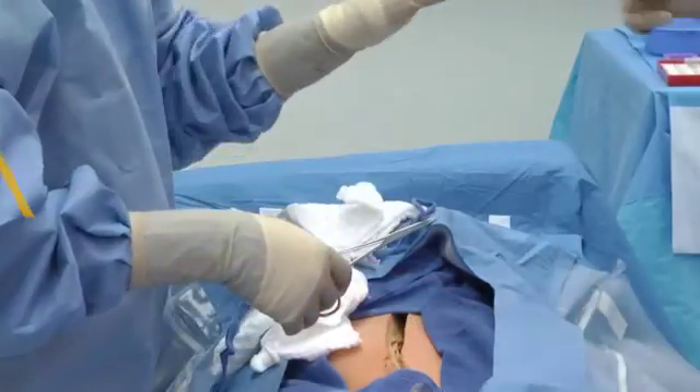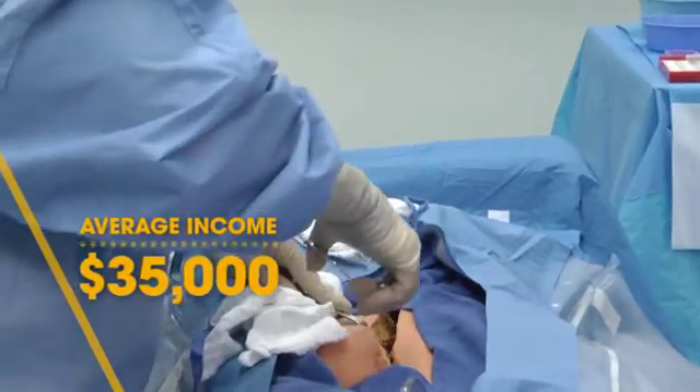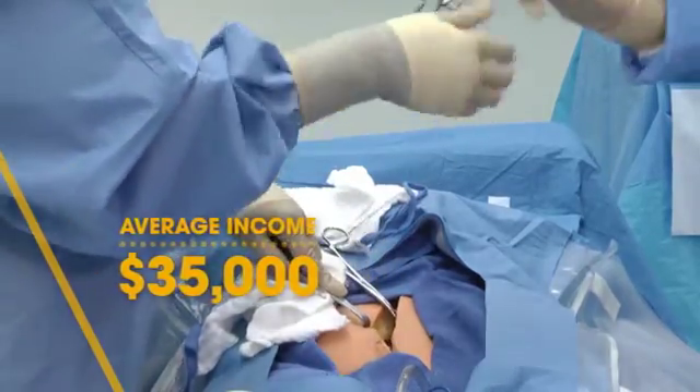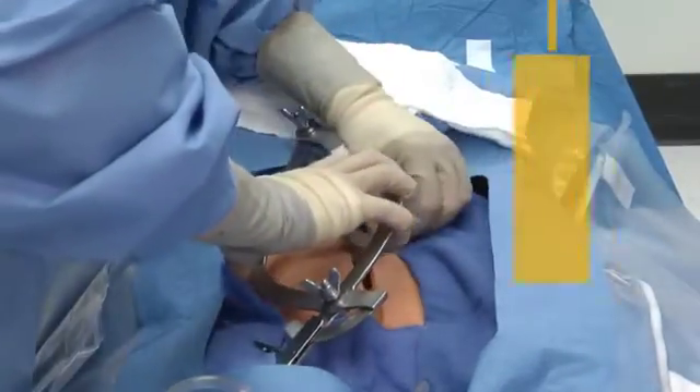With an average income of $35,000, surgical technologist graduates work for hospitals and surgery centers upon receiving their certificate of technology.